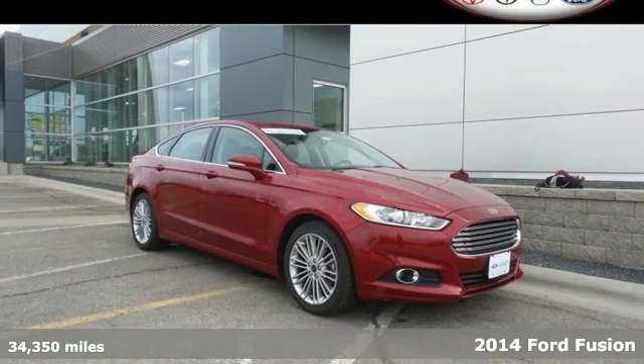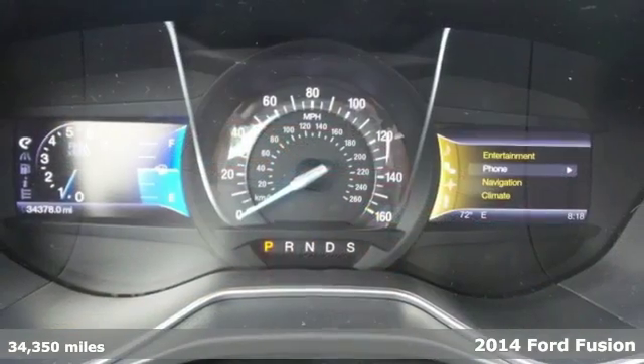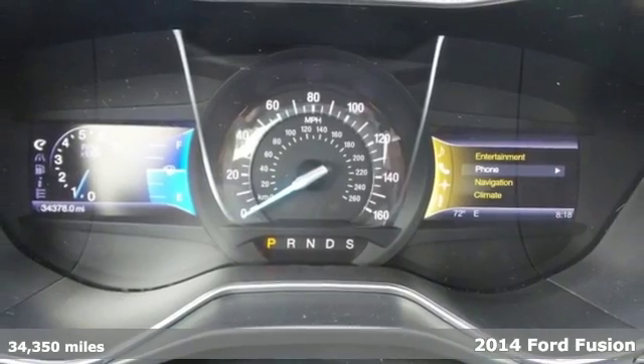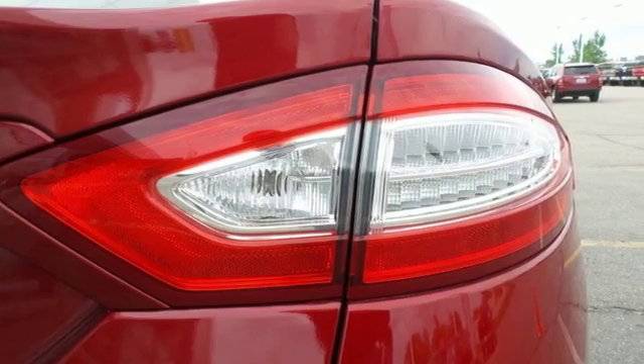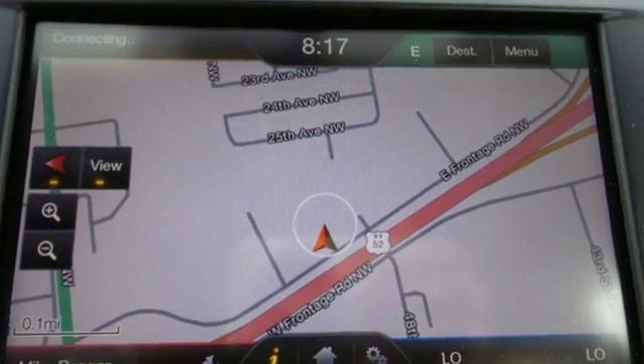Here's a 2014 Ford Fusion. The technology in this mid-size sedan does everything from making your drive more convenient to protecting you and yours. Standard features include remote keyless entry and a multi-function steering wheel.